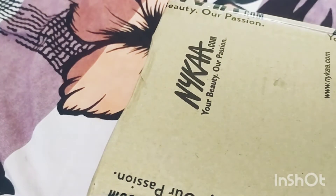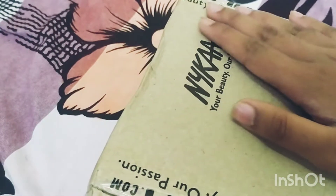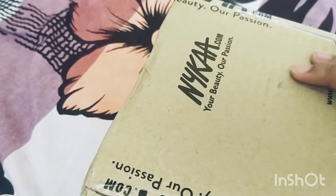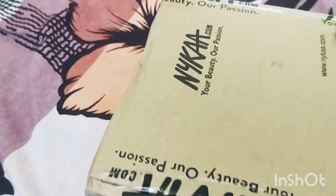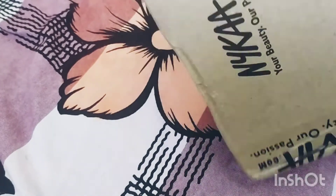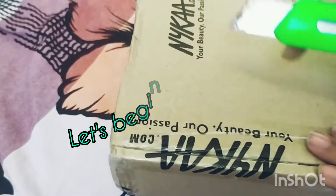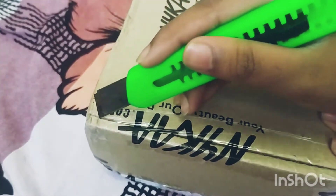Assalamu alaikum and welcome back to my channel, my name is Maria Mughan. I got this order from Nika because a sale is going on, and I wanted to unbox it with y'all. So let's start — first we're gonna cut it open with a cutter.